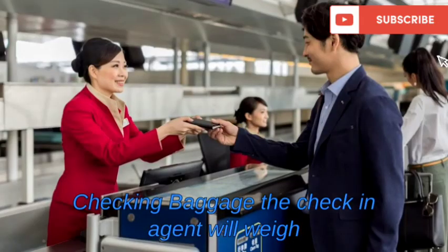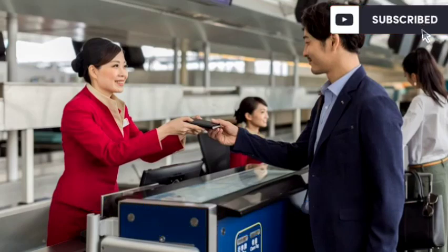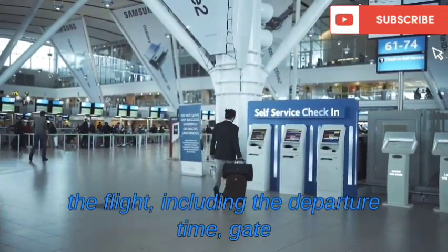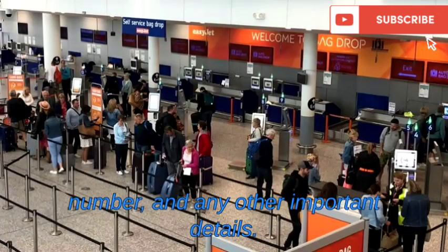Checking baggage — the check-in agent will weigh and tag the passenger's luggage and ensure that it meets the airline's baggage requirements. Providing flight information — the check-in agent will provide the passenger with information about the flight, including the departure time, gate number, and any other important details.